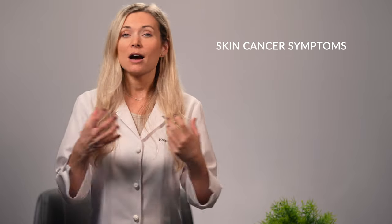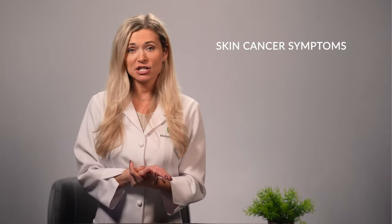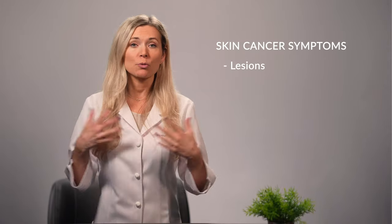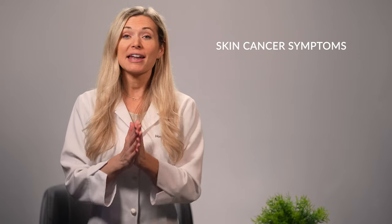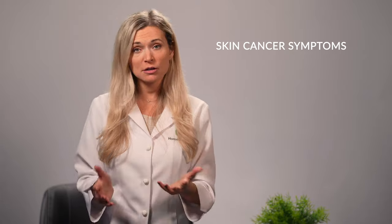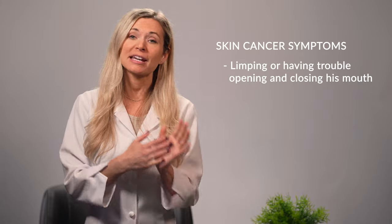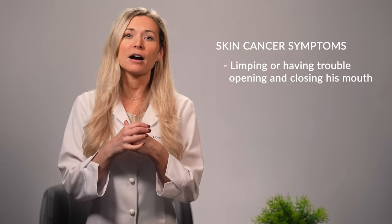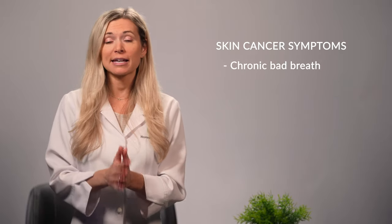Now we've got that covered, let's talk about the symptoms of dog skin cancer. Skin cancer in dogs is typically characterized by unexplained bumps, warts, and masses on a dog's body. Its manifestations can also take on the form of lesions or rubbery bulges that can be gray, dark brown, or pink in color. Your dog can also show physical and movement difficulties such as limping or having trouble opening and closing his mouth, like in the case of malignant melanoma. Chronic bad breath can also be an indicator of dog skin cancer.